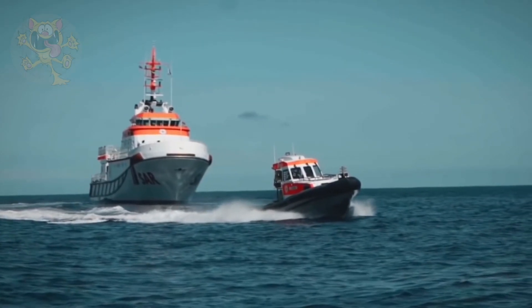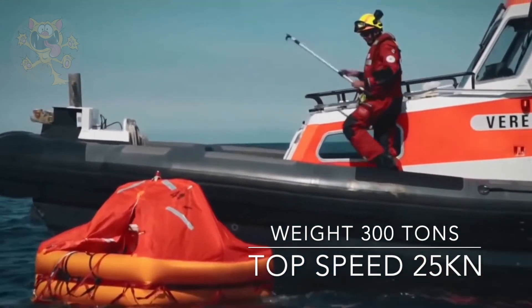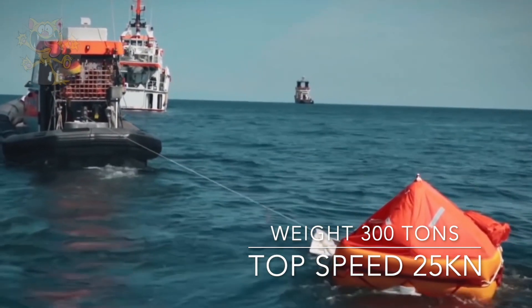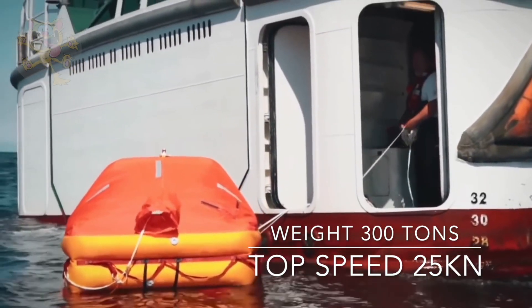She measures 151 feet long by 35 feet wide and weighs 300 tons. Three engines power this boat with a combined output of 9,200 horsepower. Top speed is 25 knots.